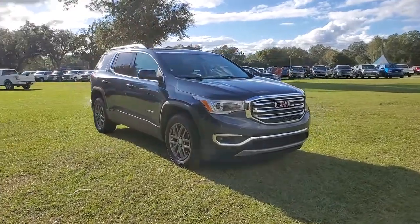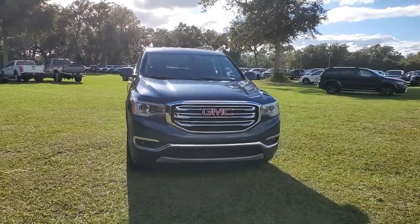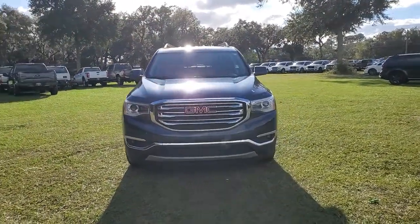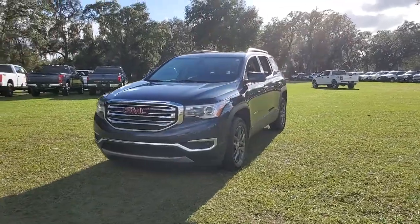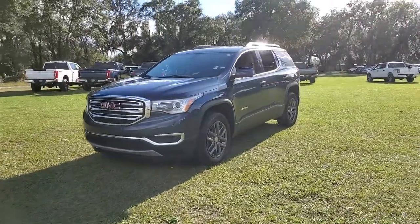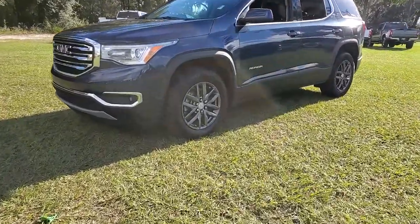You're gonna love the 2019 GMC Acadia. With less than 45,000 miles on the odometer, this vehicle stands out from the rest. You deserve a ride that was designed with your needs in mind. The time is right to take advantage of the technology, performance, and creature comforts this vehicle has to offer.